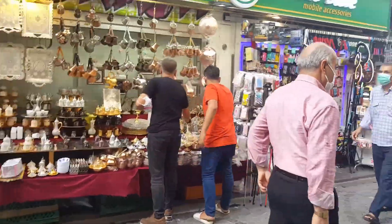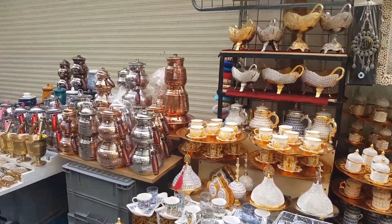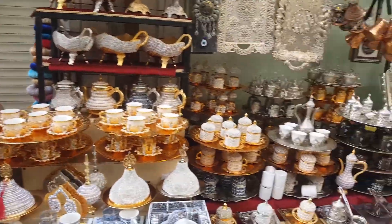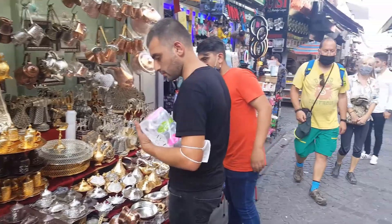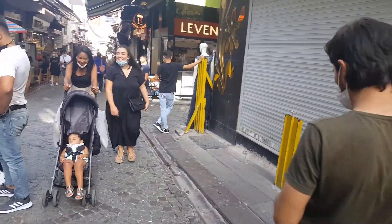Looks like right next to the phone shop there's this guy selling copper stuff and steel utensils. Looks like there's a bakery over there.